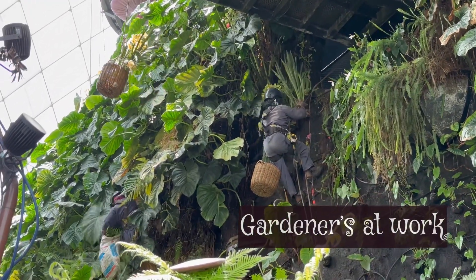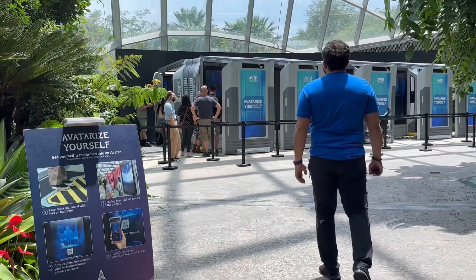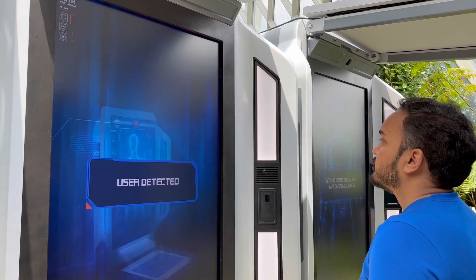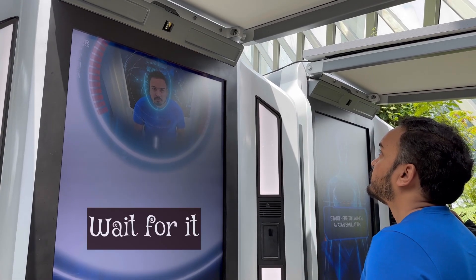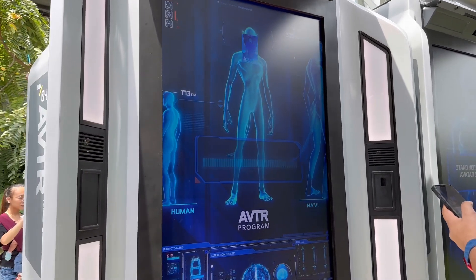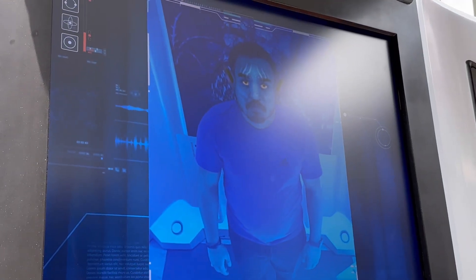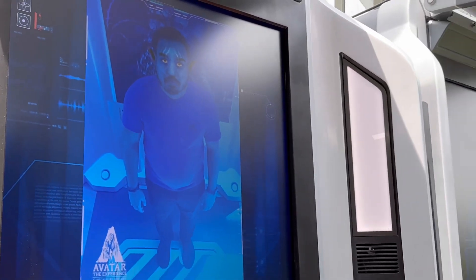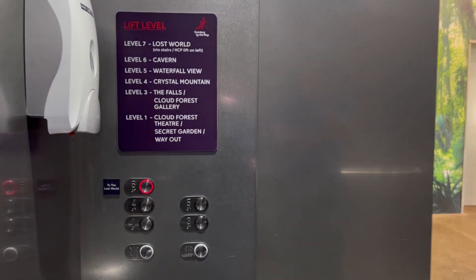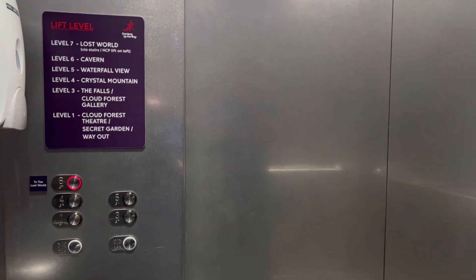For the Avatar experience, they have very realistic Avatar characters placed here and there, and there was also a booth where you can avatarize yourself — it's a free and fun activity. This green beauty is spread over seven floors, and having just one hour for Cloud Forest really doesn't do it justice.